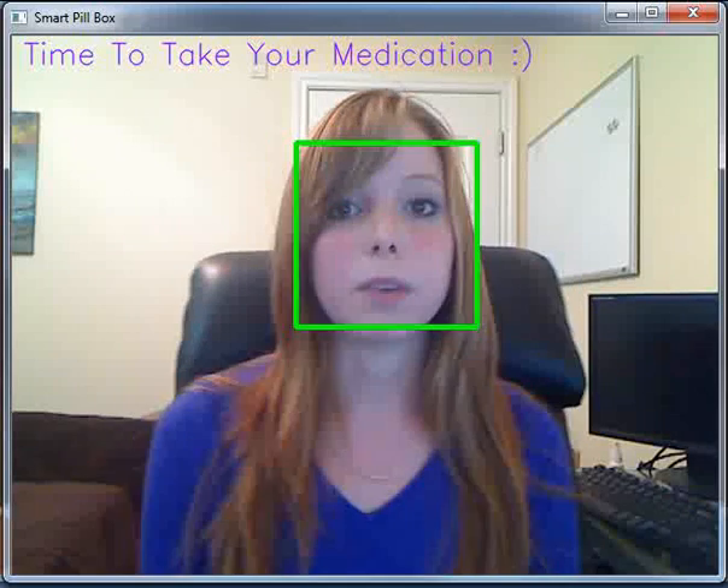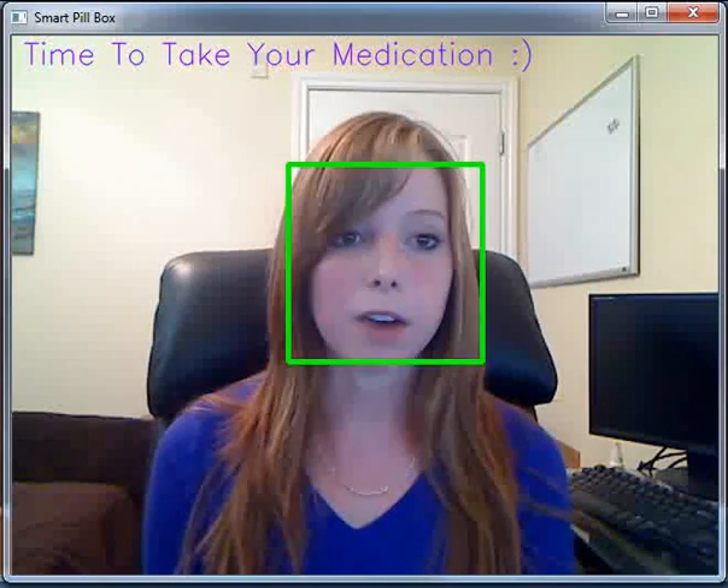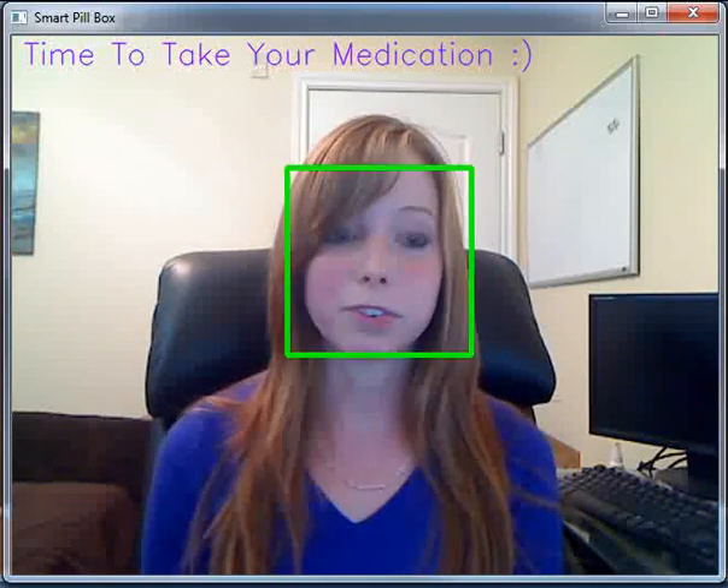In the real world, it won't be 15 seconds, of course — it's completely customizable. You can do 12 hours, 24 hours, whatever you would like. This was just for demonstration purposes.